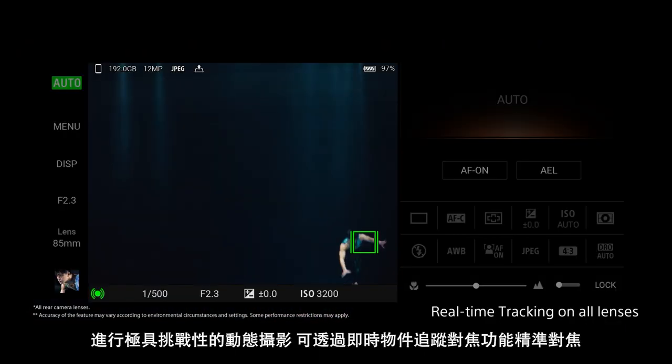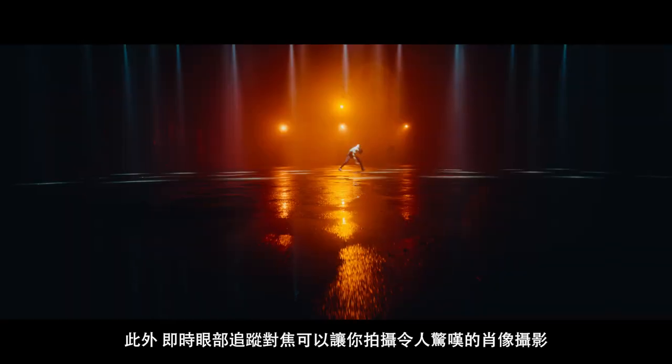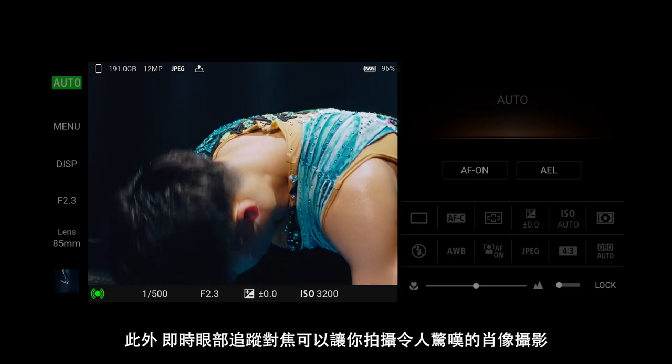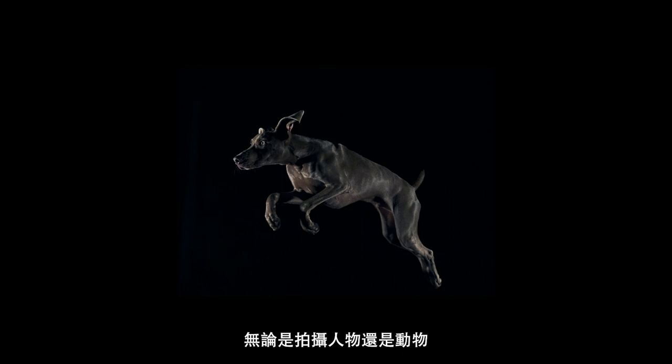Keeping the most challenging moving subjects in precise focus with real-time tracking. Real-time eye autofocus lets you take stunning portraits, whether you're photographing people or animals.